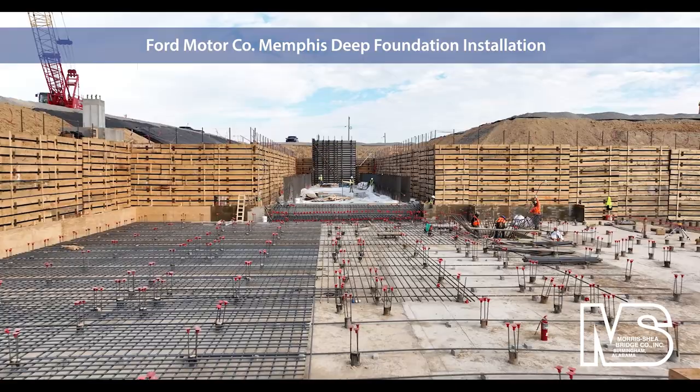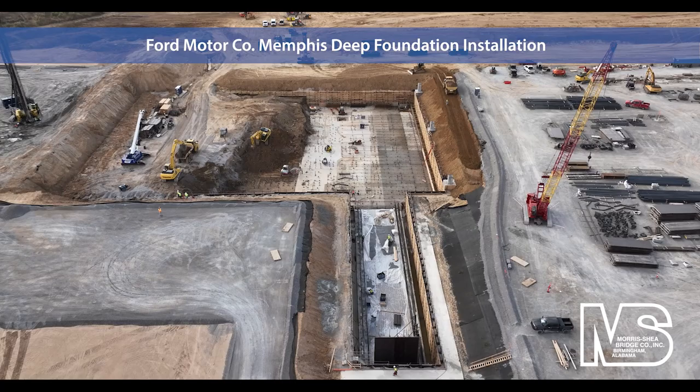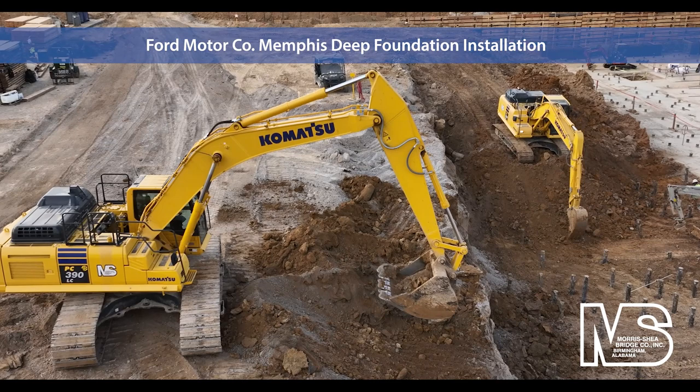Morris Shea constructed a 29-foot deep stamping pit with soldier piles and wood lagging. Morris Shea utilized a fleet of excavators and off-road dump trucks to maintain an ongoing excavation of the stamping area.